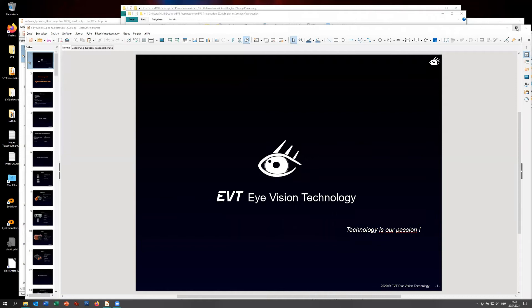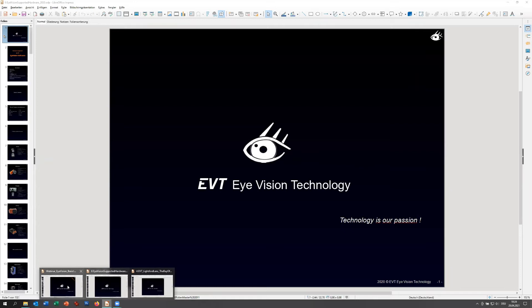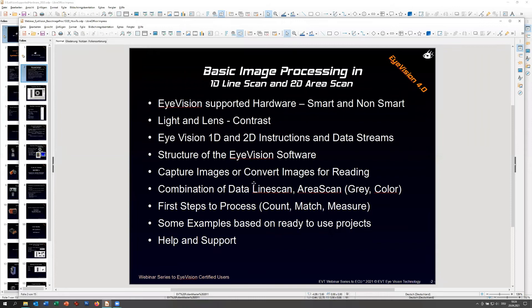What we'll do today: first I'd like to take a short look at the hardware for 1D and 2D only. I'll skip over the other stuff - if you're interested, please have a look at the PDFs. Next, I'd like to look at light and lens. For many people who don't have much experience with machine vision, light and lens seems unimportant. But if you wear glasses, you know lenses are important.